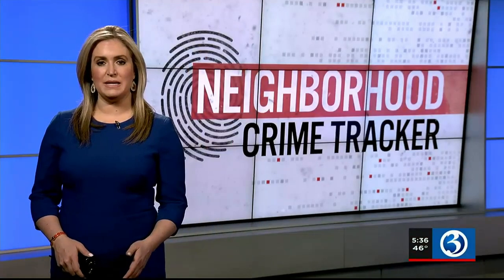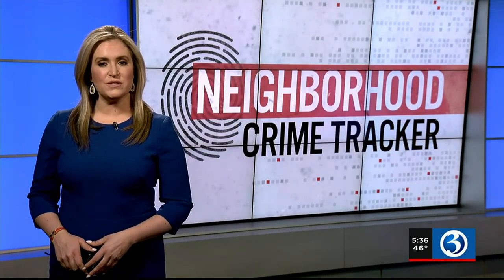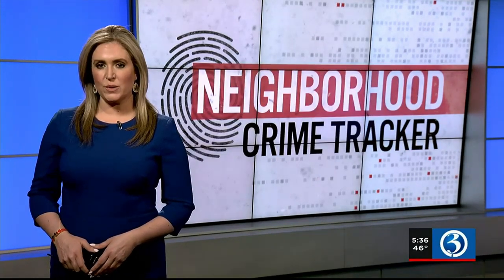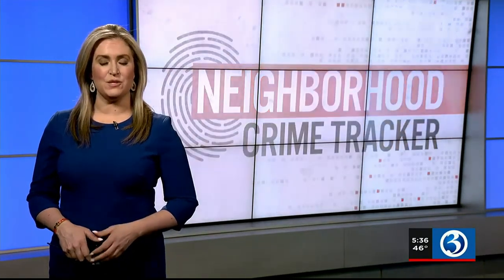A name-changer for Waterbury Police — a new piece of technology is helping them identify potential suspects faster. Channel 3 Waterbury Bureau Chief Dennis Valera shows us how it works and how it's already been used to make an arrest.